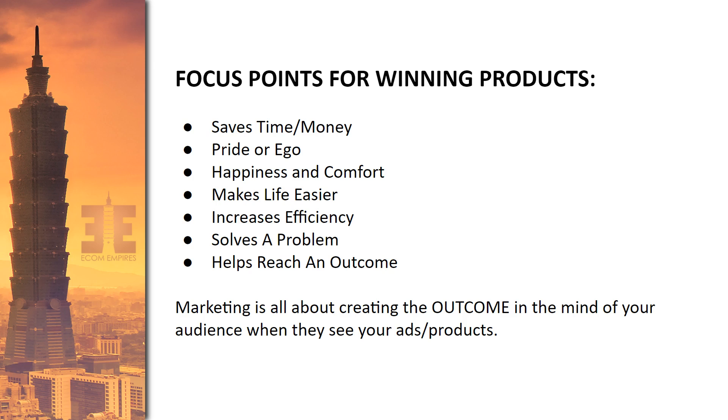Happiness and comfort — family, pets, and home decor are great examples because people get happiness out of buying stuff for their loved ones, taking care of their pets, or decorating their home. 'Makes life easier' is another category — a kitchen hack like a salad bowl maker that increases efficiency and makes life easier for people who like to eat salad. Those types of kitchen hack items are based on making life easier and increasing efficiency.